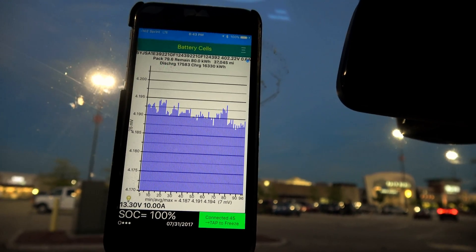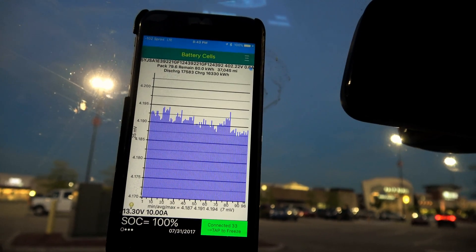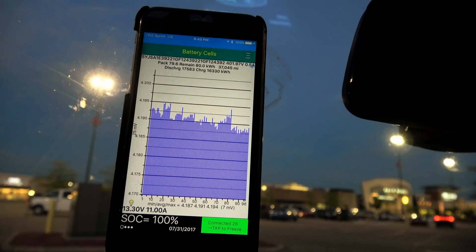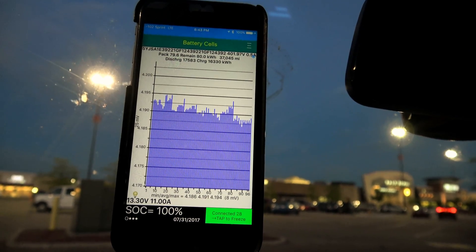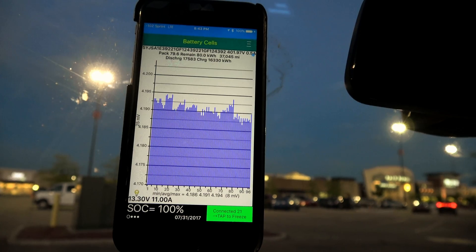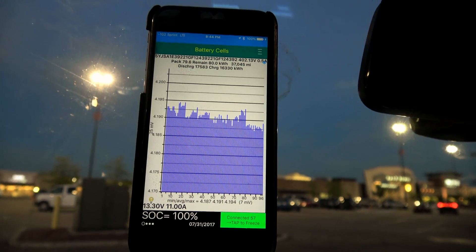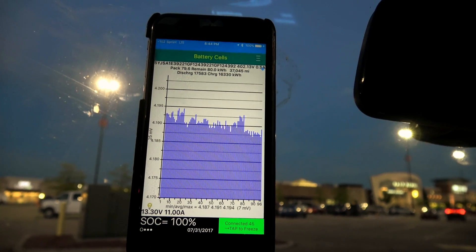Discharge lifetime has been 16.330 megawatts, and total lifetime charge is 17.583 megawatts. As in previous videos, remember that the discharge and charge labels have been reversed for some reason.